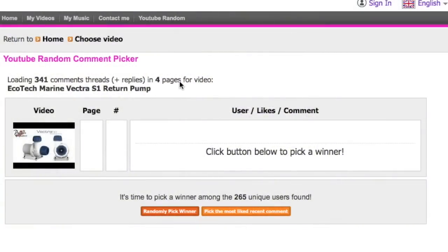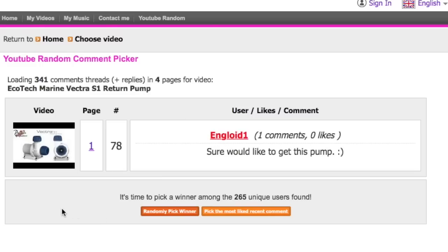We have the Ecotech Marine Vectra S1 return pump video and we're going to be picking a winner right here, right now. Let's hit that button. Drum roll. Ingloid1? Ingloid1 — you just won yourself an Ecotech Marine Vectra S1! I'm going to be sending you a direct message via Premium Aquatics. Congratulations! And for those of you who didn't win, here is a brand new contest — if you want to learn how to win the Eheim Everyday Fish Feeder, there's a link in the description below taking you to a video on Premium Aquatics' channel. All you need to do is comment, like, and subscribe and you will be entered to win an Eheim Fish Feeder.